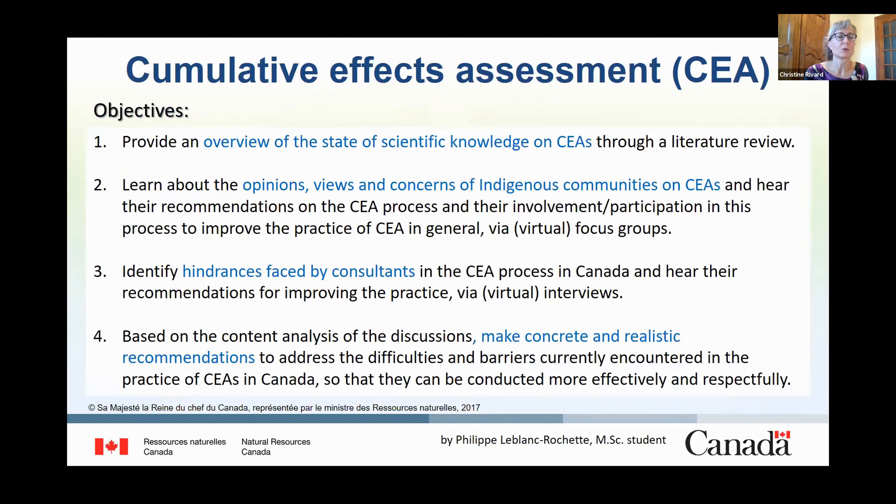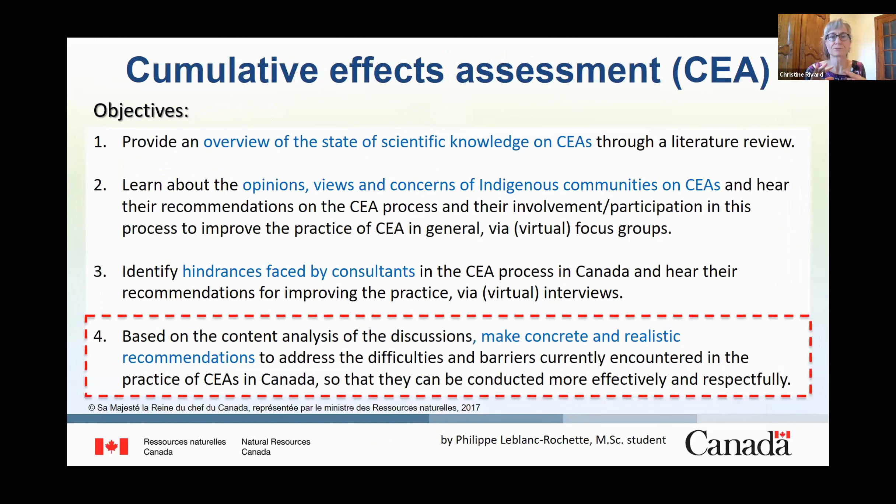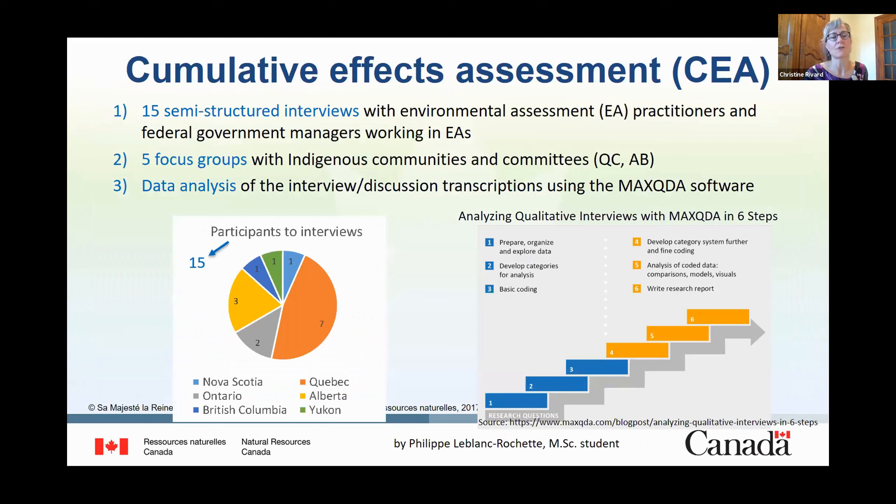The general study on cumulative effects comprises three sub-objectives to make recommendations to improve the current cumulative effects assessment process. Fifteen semi-structured interviews with environmental assessment practitioners from different provinces and federal government managers were conducted, and five focus groups with indigenous communities and committees from Quebec and Alberta were held. The collected information is currently being analyzed using specialized software and results will be available in the next few months.